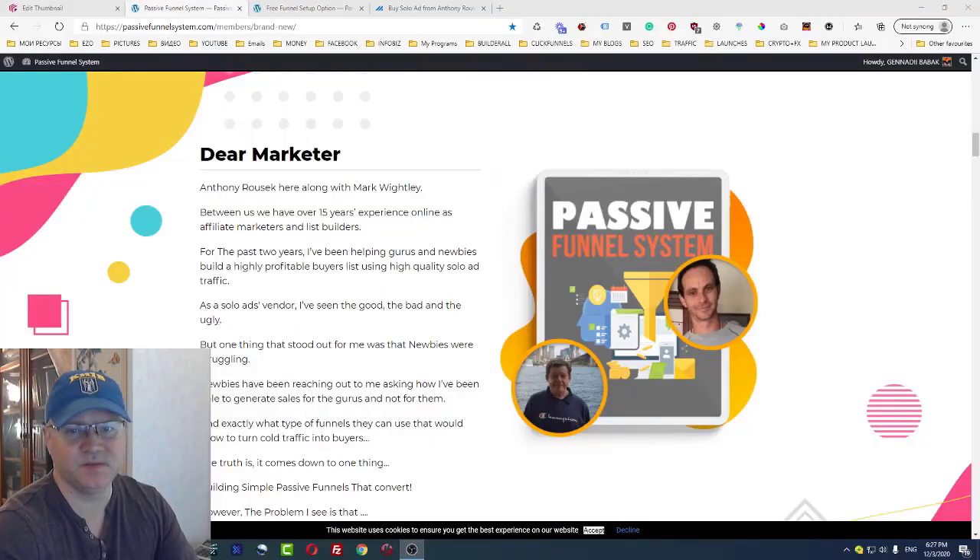Hey guys, Tino Babak here with my Passive Funnel System review. So what is Passive Funnel System? Passive Funnel System is actually a training course which was created by two well-known online marketers, Anthony Razak and...